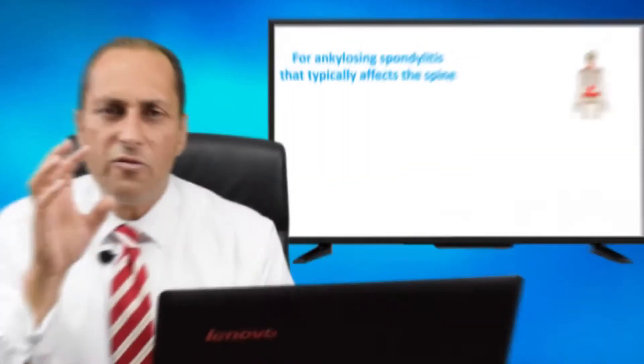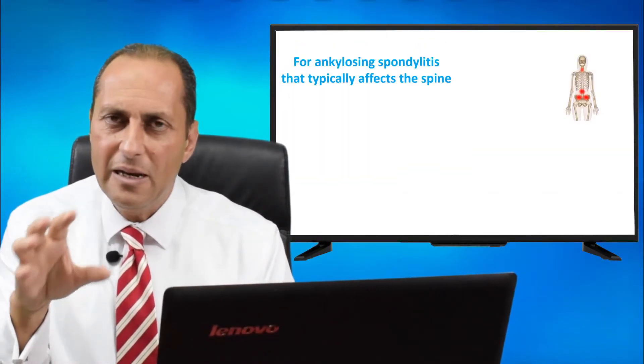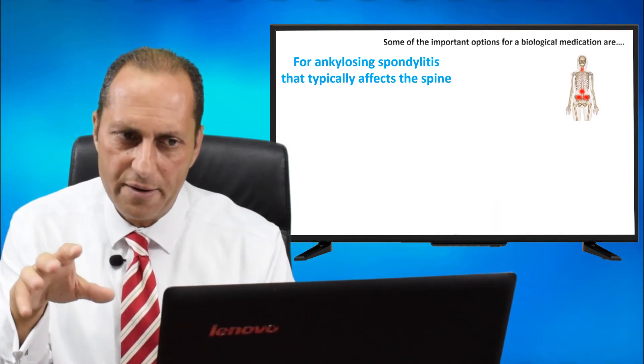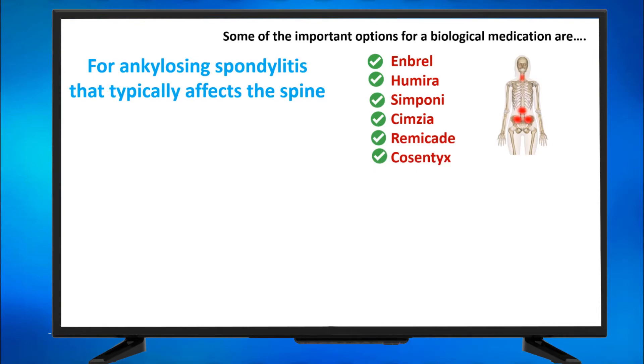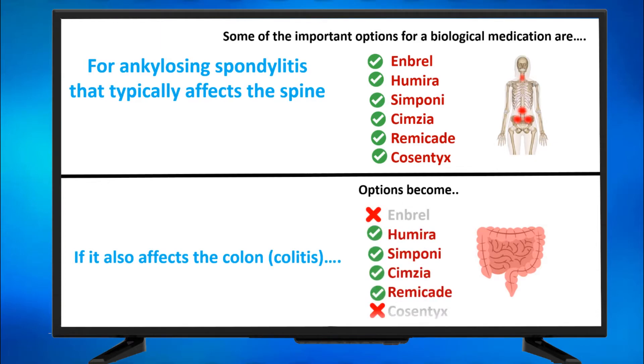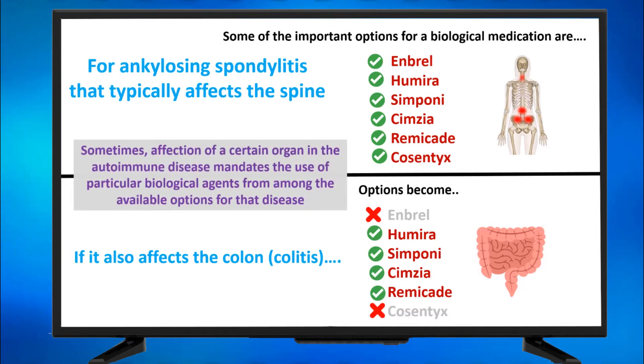I will give you one example. For ankylosing spondylitis that typically affects the spine, some of the important biological medication options are Enbrel, Humira, Simponi, Cimzia, Remicade, and Cosentyx. If your ankylosing spondylitis also affects the colon causing colitis, then the options become only four — Enbrel and Cosentyx are out, and you only have Humira, Simponi, Cimzia, and Remicade. So sometimes, affection of a certain organ in the autoimmune disease mandates the use of particular biological agents from among the available options for that disease.